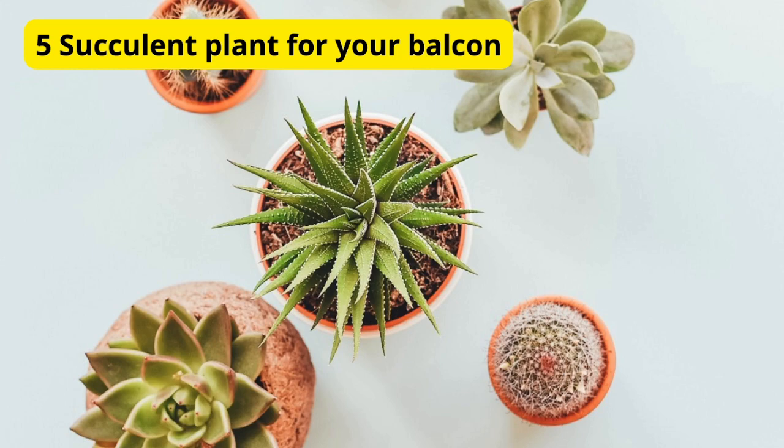But before we dive in, don't forget to hit that subscribe button and the notification bell so you never miss our plant-filled content. Alright, let's get started.